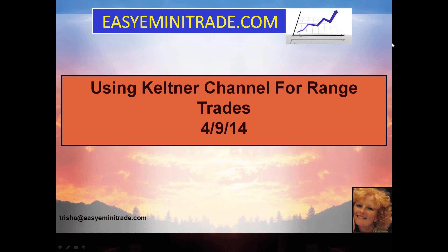Hey there, everyone. This is Tricia with Easy E-Mini Trade, and I wanted to go over a technique you can use for doing range trades when you find yourself in a very sideways market.